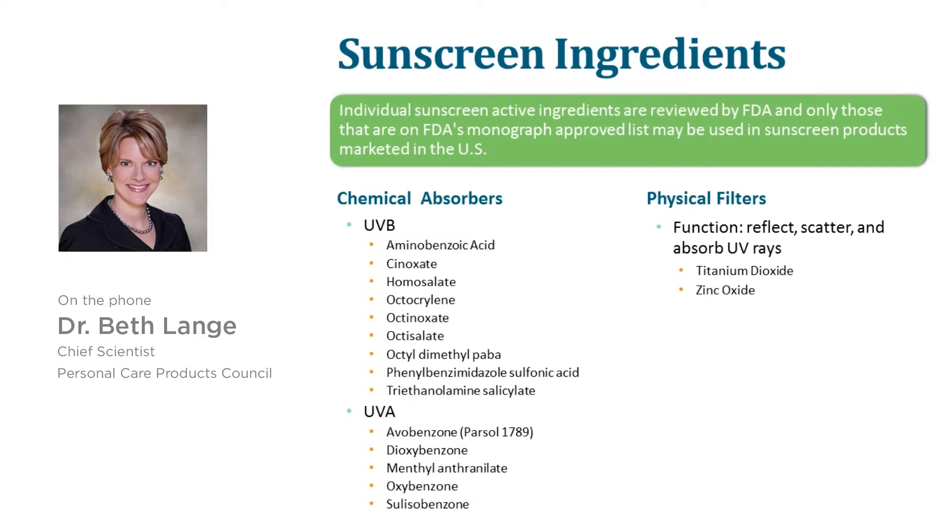But no matter what ingredient combination is used, the protection or the SPF is measured in the exact same way. So an SPF 15 made with zinc oxide and titanium dioxide provides the exact same protection as an SPF 15 formulated with homosalate, avobenzone, and oxybenzone.